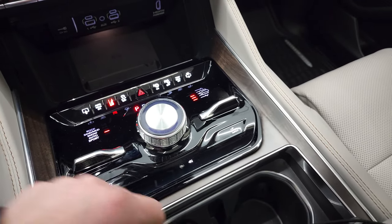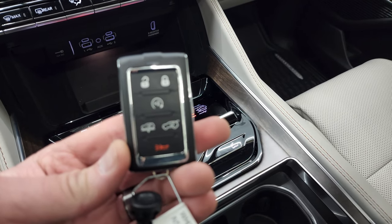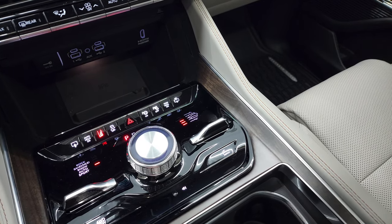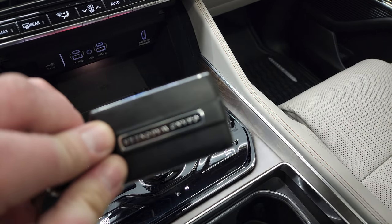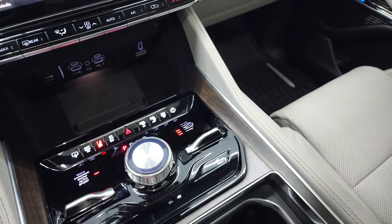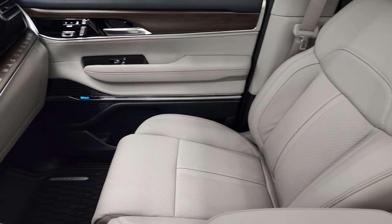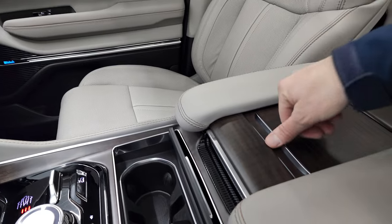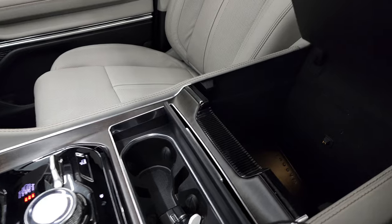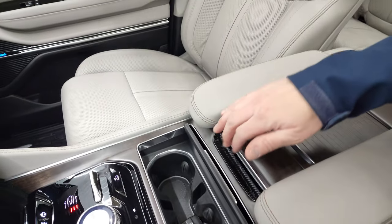Just a million things you can do with this vehicle. Remote start, keyless entry, and power lift gate. It says Grand Wagoneer on the back. Passenger side floor mat and seat are in excellent condition — no rips or tears. You get the wood grain trim here, another USB and USB-C, storage under here, and there's your owner's manual — it comes with all the books for this vehicle.